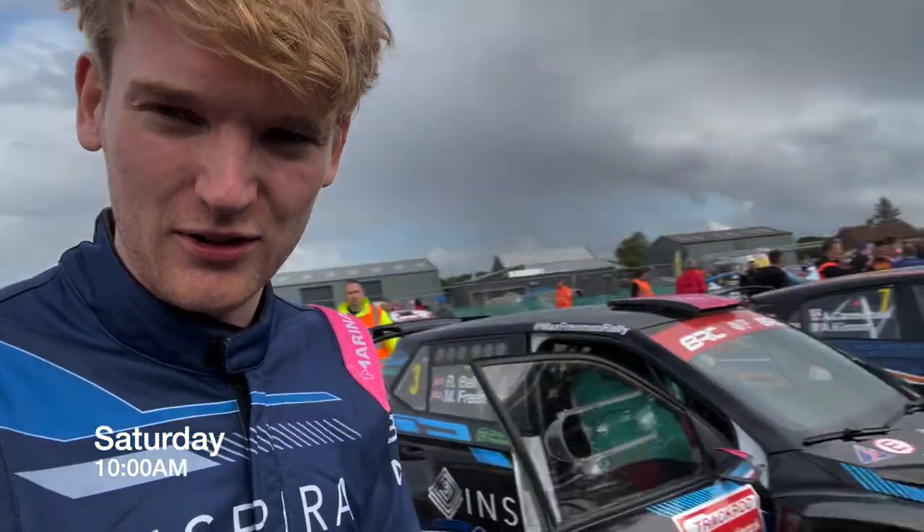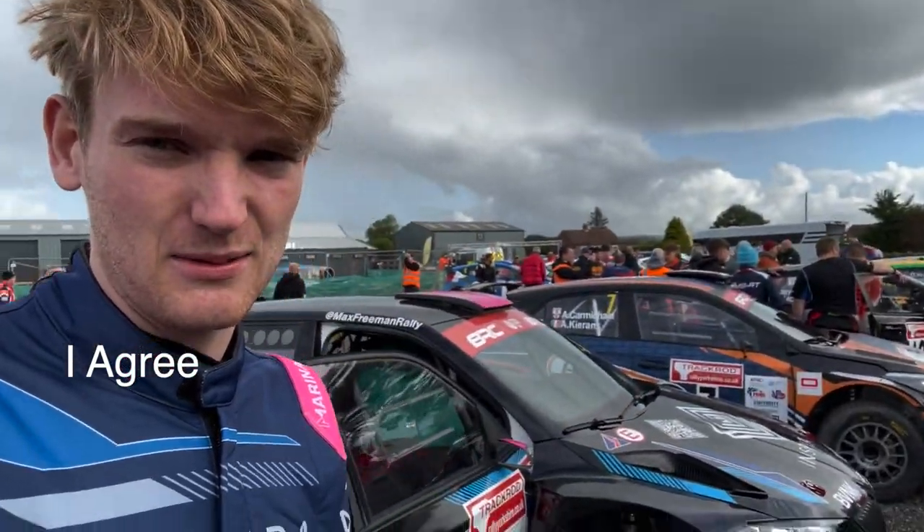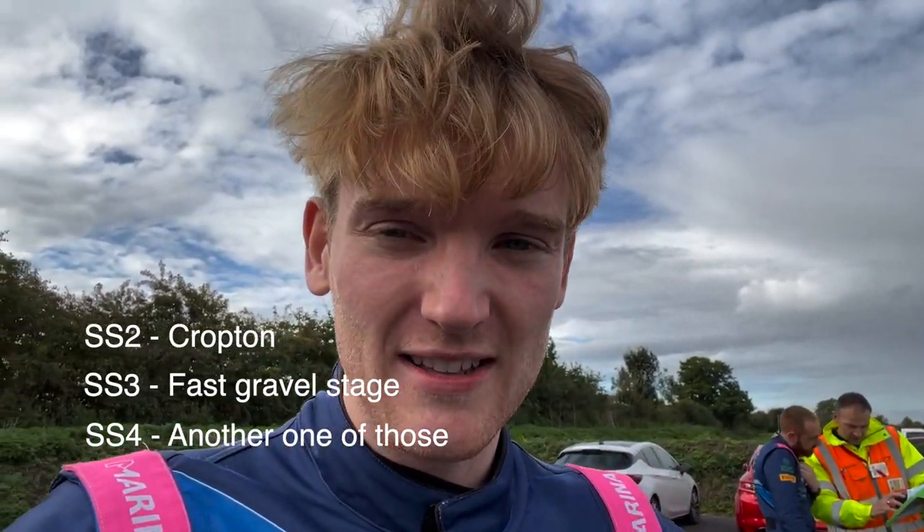Right, we're here - I don't know what it's called. We're queuing up, getting ready to start our first time control this morning, then heading off to the first three stages: Cropton, followed by not sure, followed by still also not sure. Max is in charge of that stuff - I'm going to focus on trying to go a bit faster. That is the plan. And it's just started raining - we weren't expecting this one.